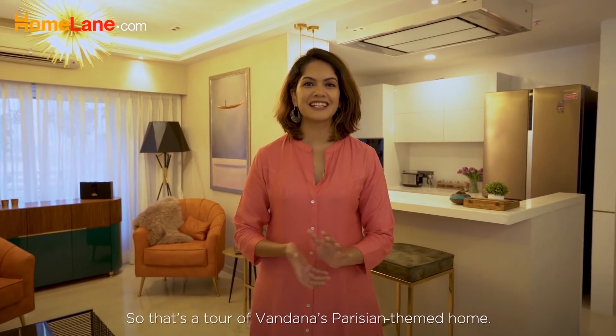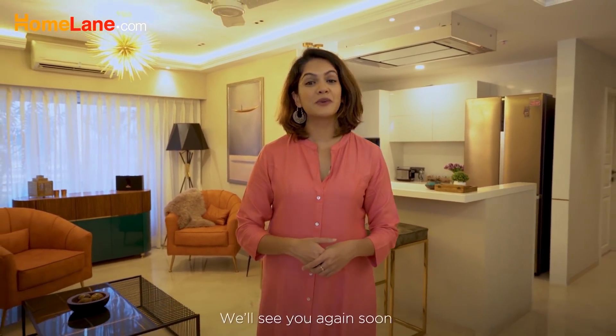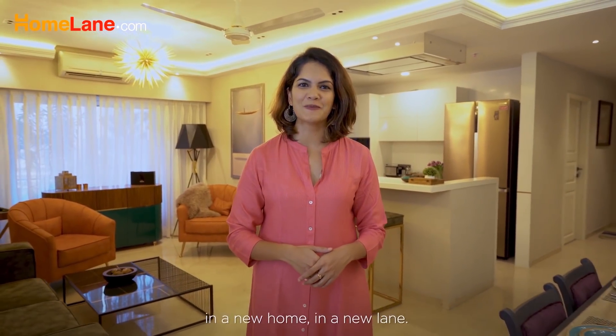So that's a tour of Vandana's Parisian-themed home. We'll see you again soon in a new home in a new lane.